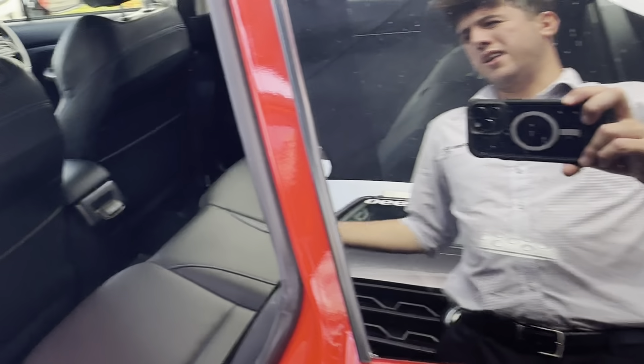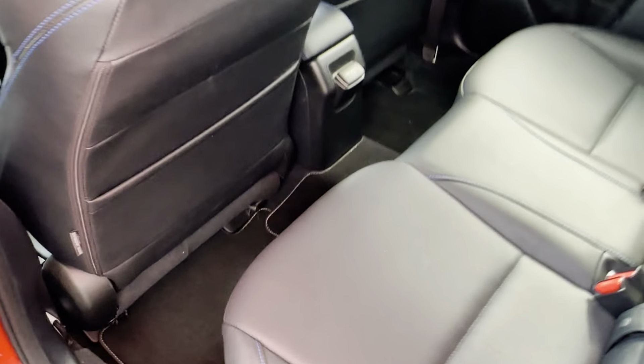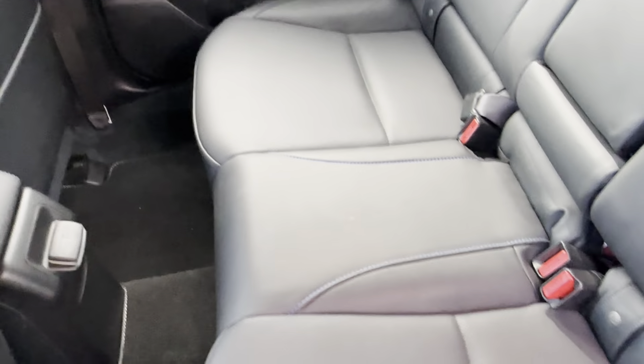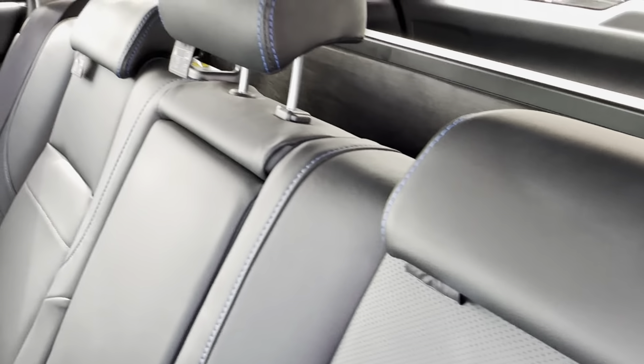We'll open up the back and have a look — no scratches or marks on the inside of that back door. You've got that nice blue stitching through the back as well, and no scratches or marks on those back seats with nice leather there. Pulling down the centre armrest just to make sure there's no hidden damages — nice and tidy through there. Floor mats in the back are present with no damages underneath them either.